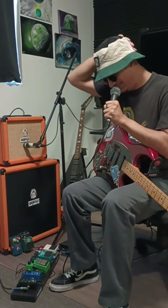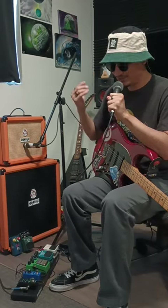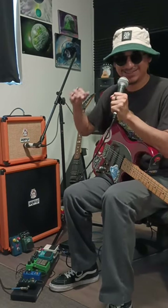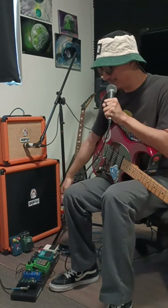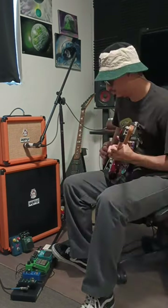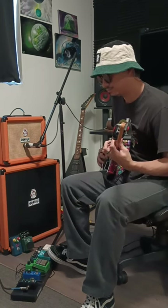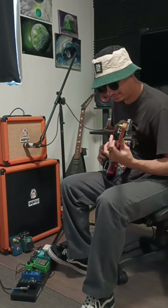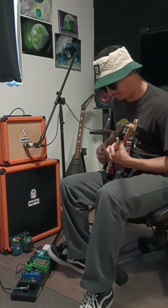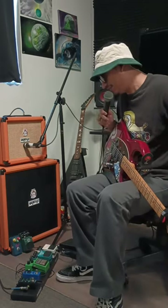The compressor basically makes all the strings sound the same volume. The downside is that your dynamics get killed — if I play soft, it's not going to sound soft, it'll all be the same volume. That's why I kind of don't use it when I'm strumming or playing soft parts, because everything gets pushed up. It's nothing fancy, it just does what it does.